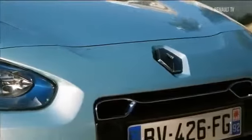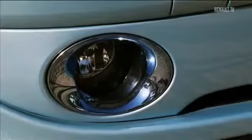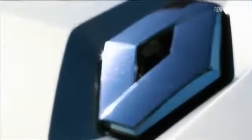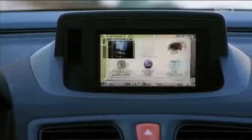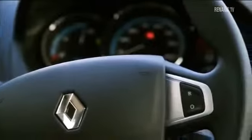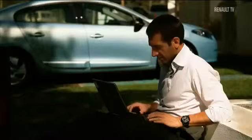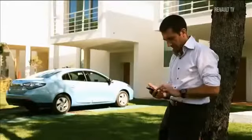The Fluent ZE is the saloon of tomorrow, available today. It is equipped with cutting-edge options, such as this large centrally mounted screen, a dashboard that handles all of the new electric functions, and a panel of connected services designed to help the driver manage the car's range in the best possible way. Thanks to the MyZE Connect package, drivers can even access the car's information via computer or mobile phone.